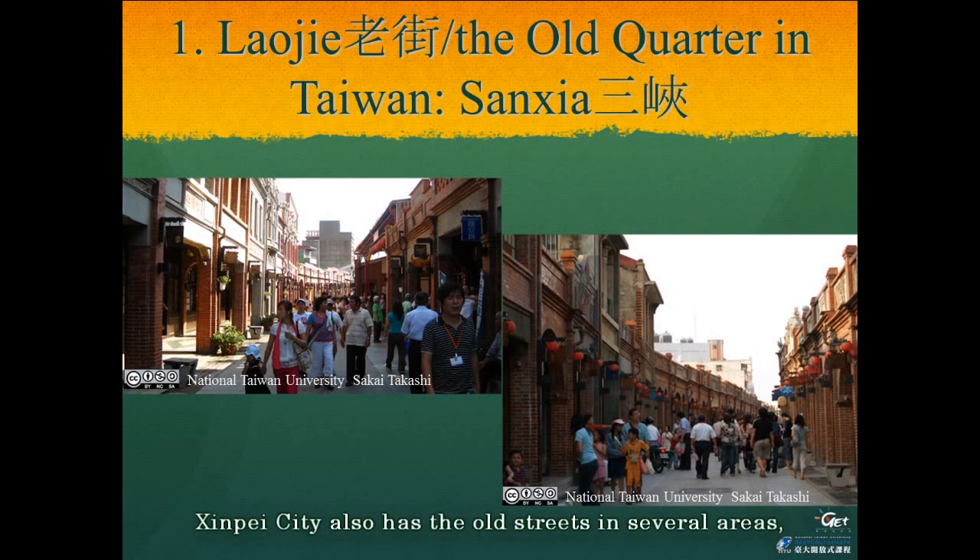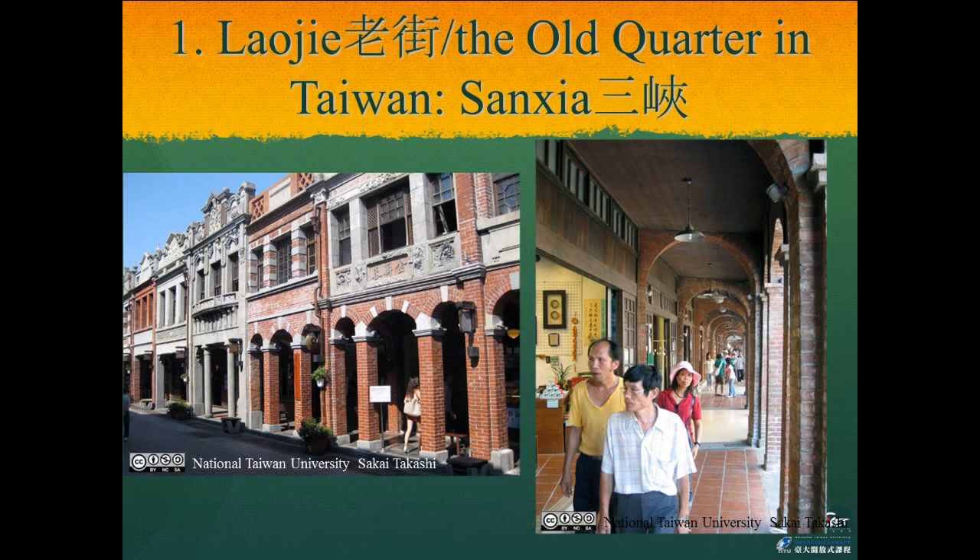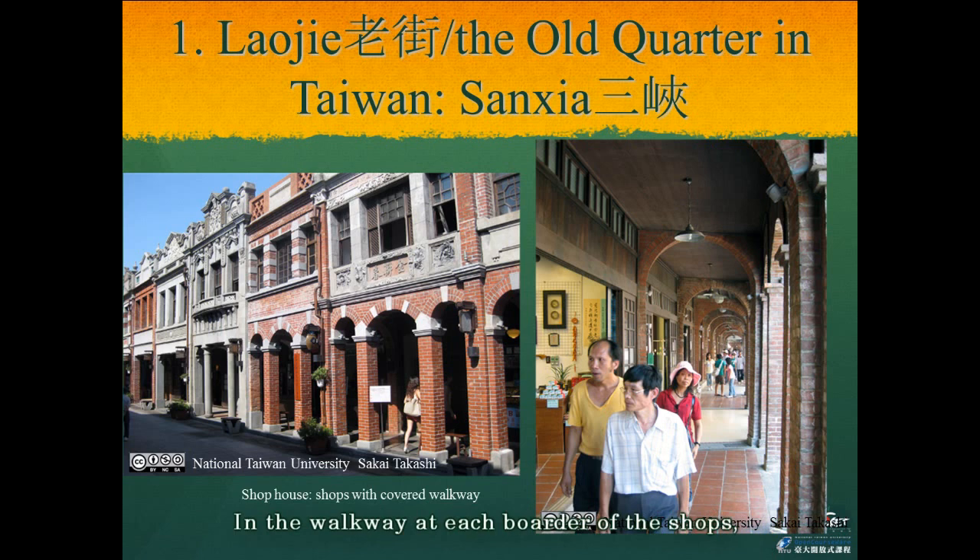Xinbei City also has old streets in several areas. Among them, Minquanjian in Sanxia is the most famous. This street was established in 1916, and almost all the buildings on each side were built with dark red bricks. This area is very crowded by domestic tourists every weekend. In the early period, walkways were constructed with a brick arch technique. On the outside, there are three short-span arches per shop, and in the walkway at each border of the shops there is a single arch.